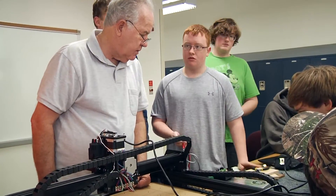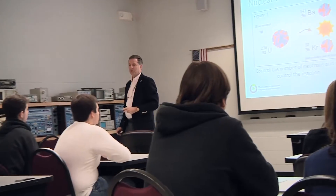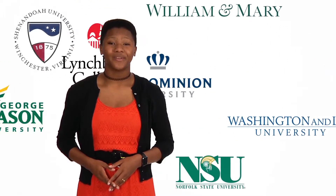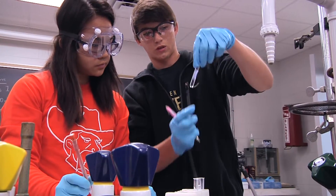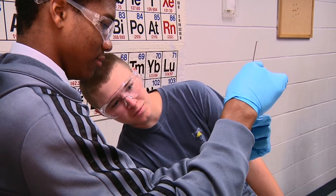In their senior year, students are able to take classes specializing in mechatronics and engineering or biotechnical and health science. The students can apply those credits towards an associate's degree from CVCC or transfer them to a four-year college or university to be applied to a bachelor's degree. Think of the STEM Academy as a highway with multiple exit ramps. Graduates have continued their education at CVCC and successfully transferred to other colleges and universities throughout Virginia and the nation.